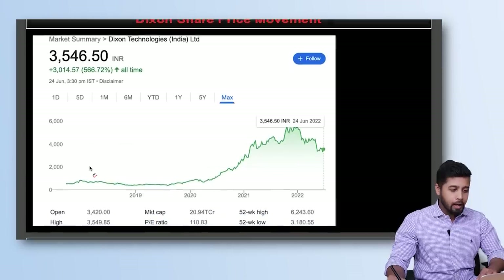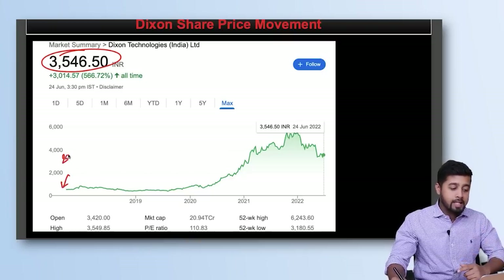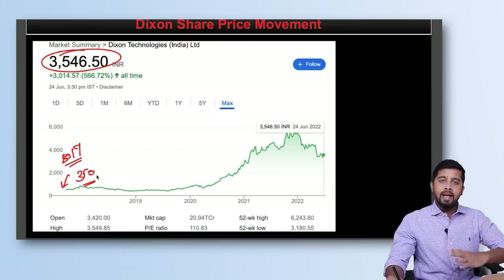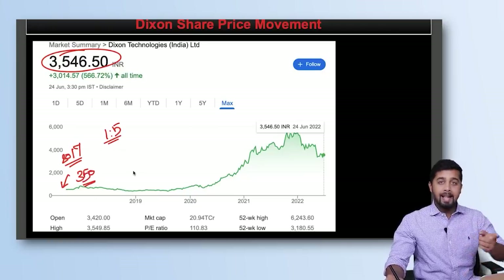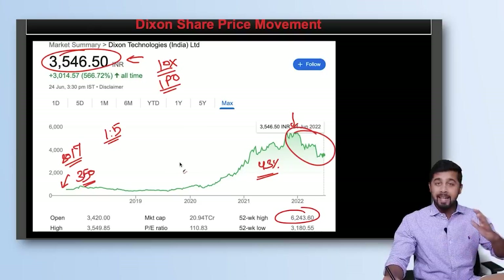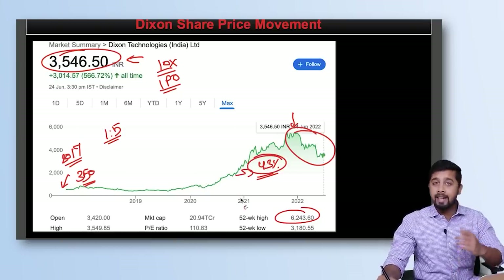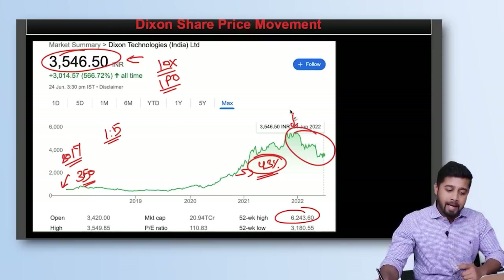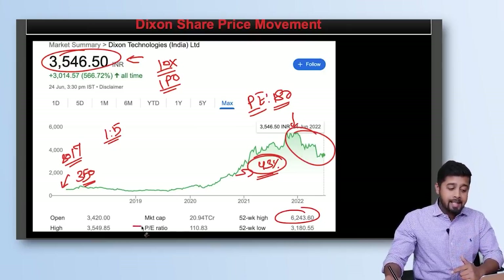Looking at the share price movement: Dixon is currently trading at Rs. 3,546. At the time of the IPO in 2017, it was at Rs. 350 (adjusting for a 1:5 stock split). Since then the stock made a high of Rs. 6,243, a jump of nearly 17–18 times. There has been a correction of almost 43% from the peak, yet the share price is still 10 times higher than the IPO price. The reason for the 43% fall has been valuation — at the peak it commanded a PE ratio of 180, and even after the correction of more than 40%, it is still trading at a PE ratio of 110.